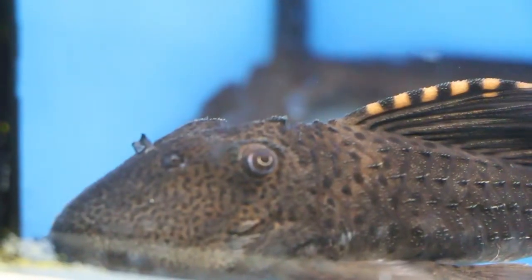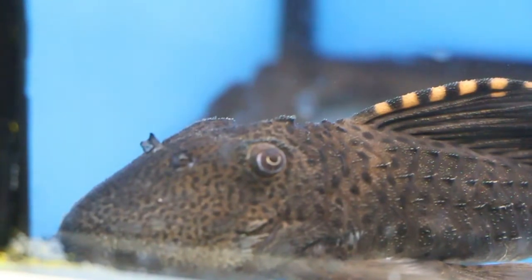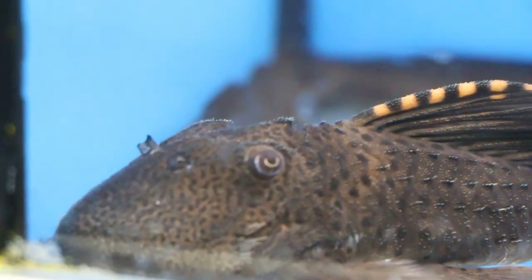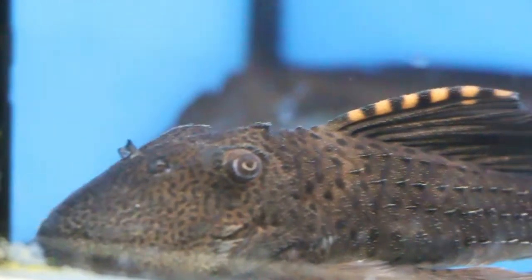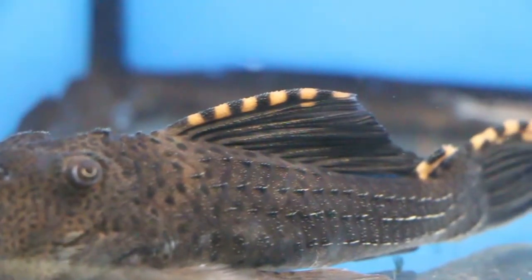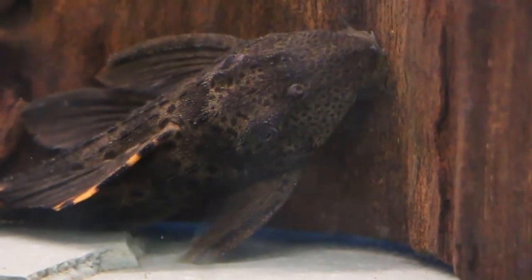Some beautiful rams right here. Now that's a very large pleco — that's the L091 pleco. Look at that, beautiful. Those right there in the back are some shovel-nosed catfish. That pleco right there is a Red Fin pleco. And we got Cribensis.